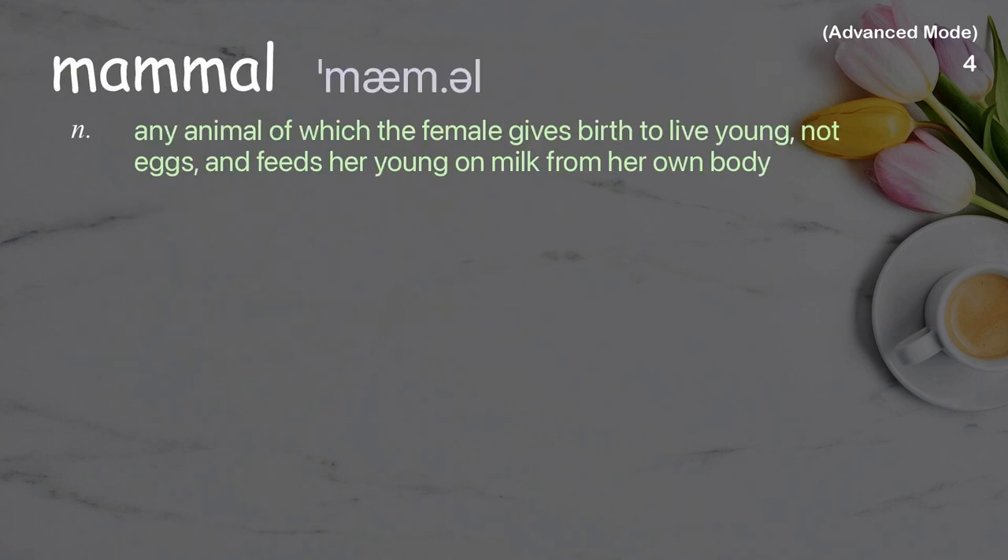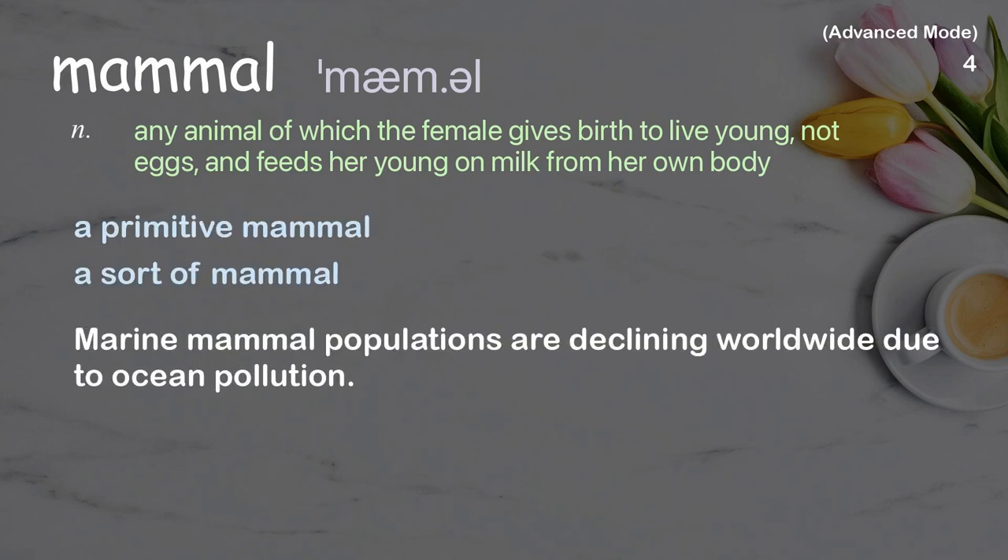Mammal: Any animal of which the female gives birth to live young, not eggs, and feeds her young on milk from her own body. Examples: A primitive mammal, A sort of mammal. Marine mammal populations are declining worldwide due to ocean pollution.